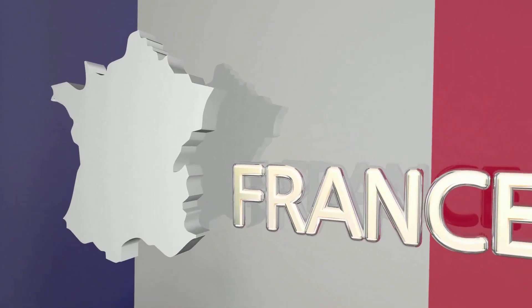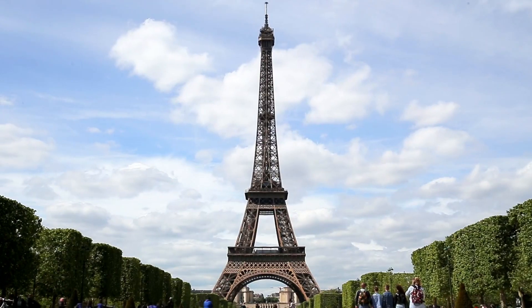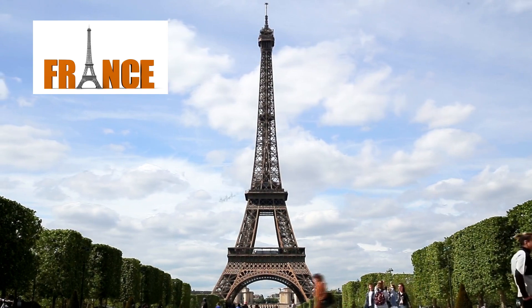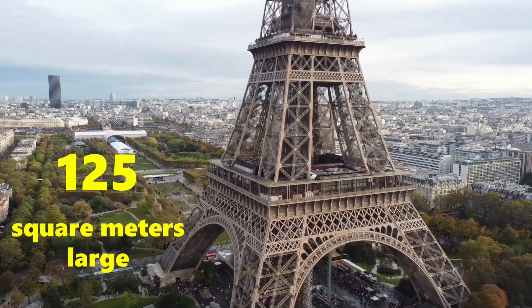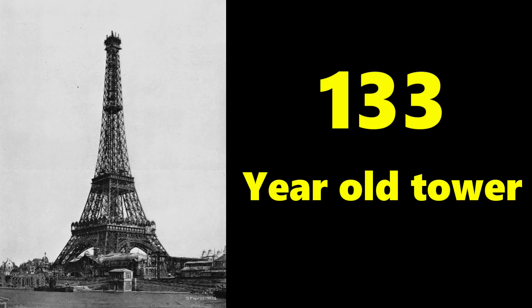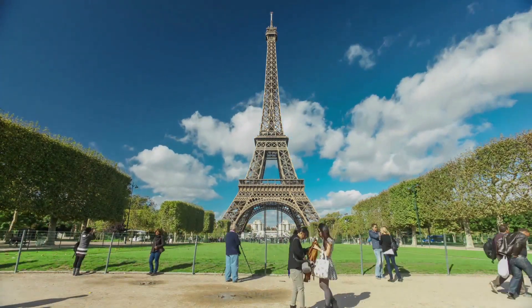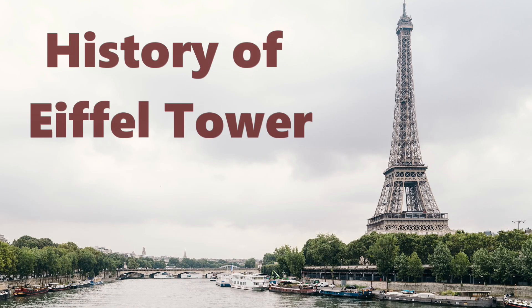What's the first thing you think of when you hear the word France? There's a good chance you thought about the Eiffel Tower, the most famous symbol of France. Standing 330 meters tall with a base 125 square meters large, this 133-year-old tower is one of the tallest and most famed buildings in the world. So let's take a closer look at the history of the Eiffel Tower and how it was built.